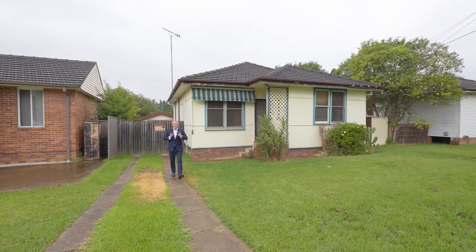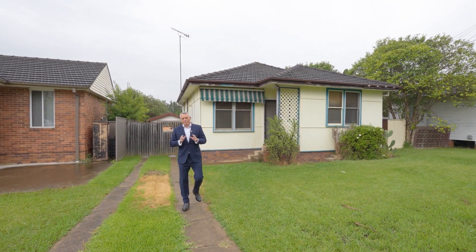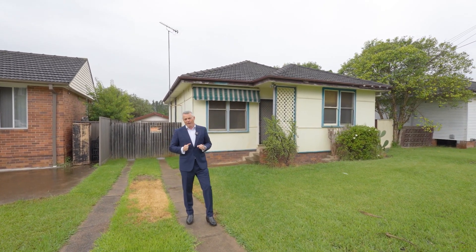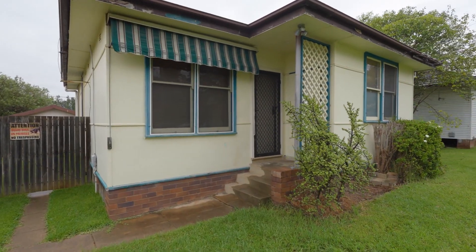I'm Andrew Drain from Ray White and welcome to 24 Jean Street here in Seven Hills. This cute three-bedroom property is north-facing. It sits on a 575 square meter block of land with polished floorboards throughout the interior of the home.